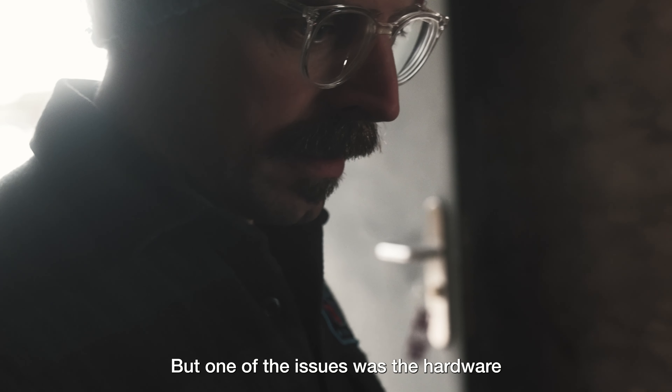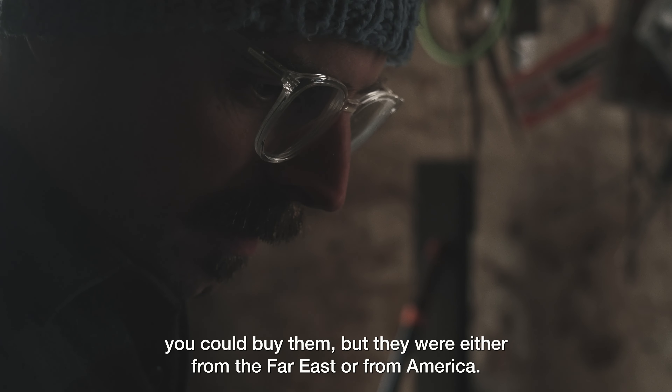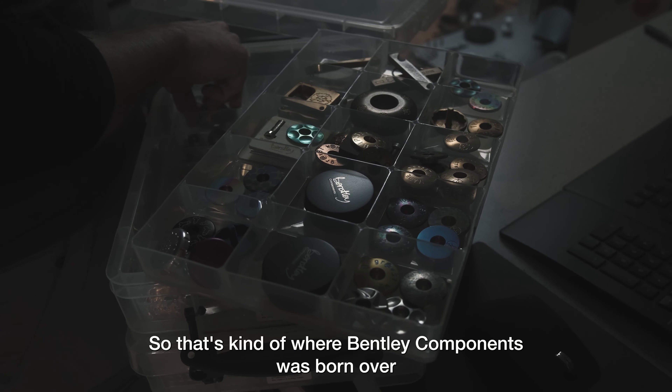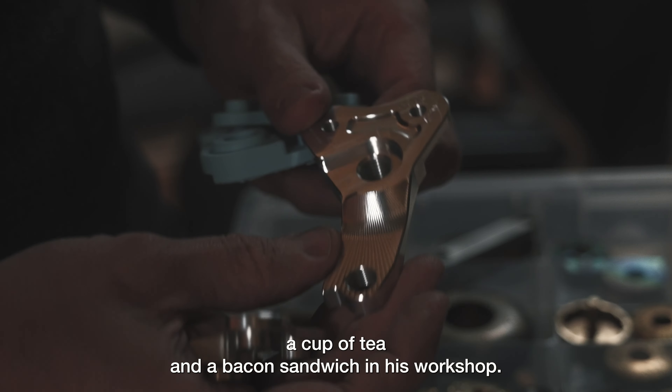But one of the issues was the hardware — dropouts, sort of parts like that, BBs. You could buy them, but they were either from the Far East or from America. So that's kind of where Benter Components was born, over a cup of tea and a bacon sandwich in his workshop.